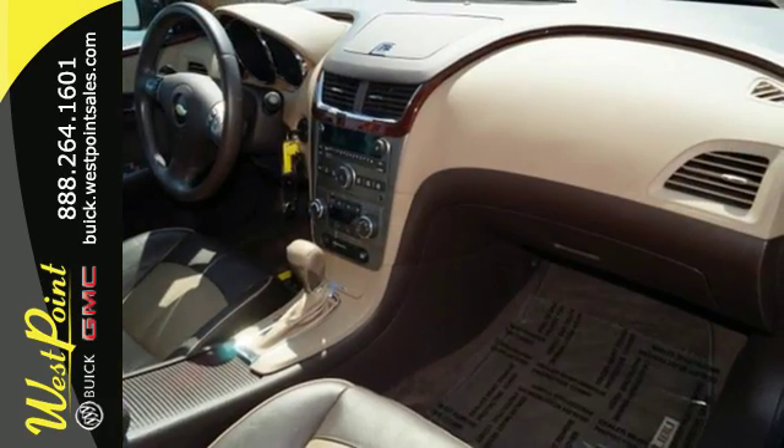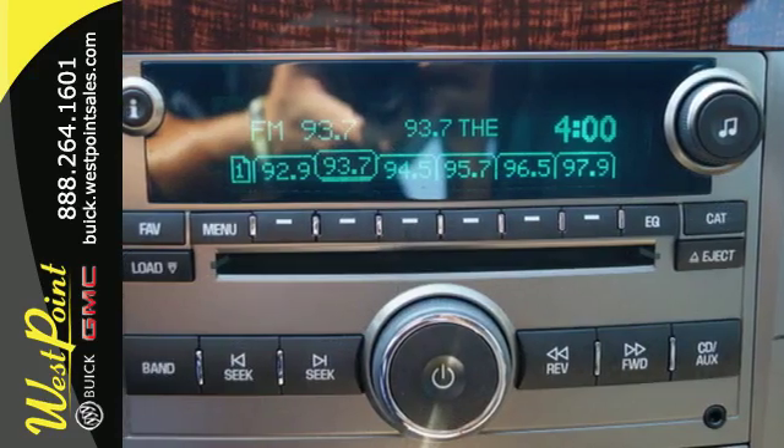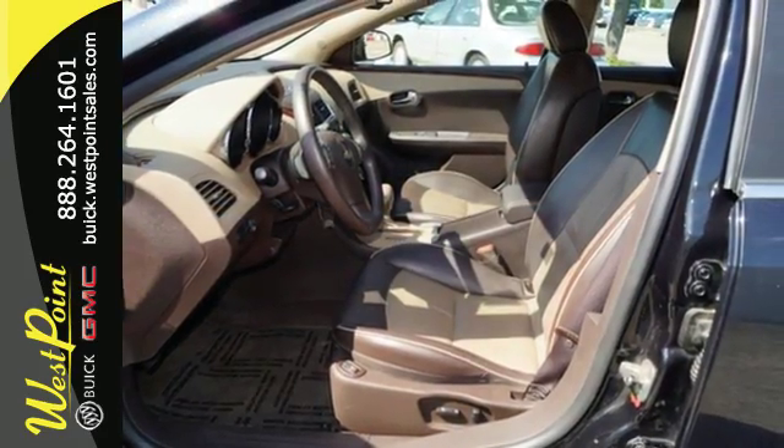For 2009, the already magnificent Malibu gets even more standard features to reinforce its position as best value in its class. In fact, the '09 Malibu is in a class by itself.